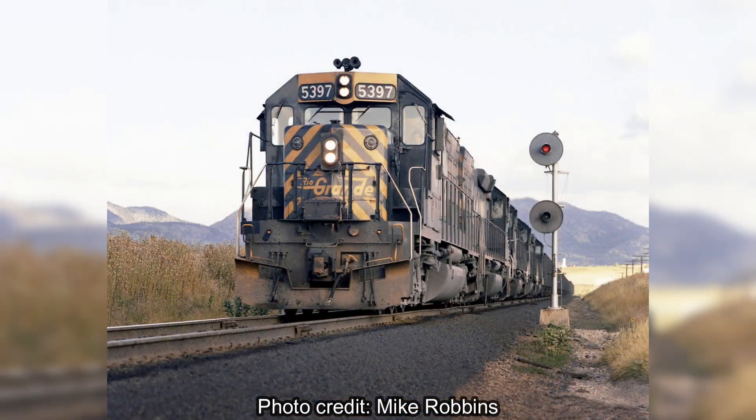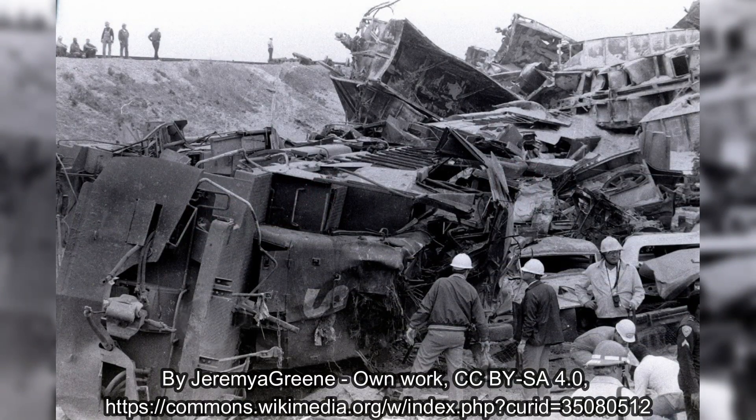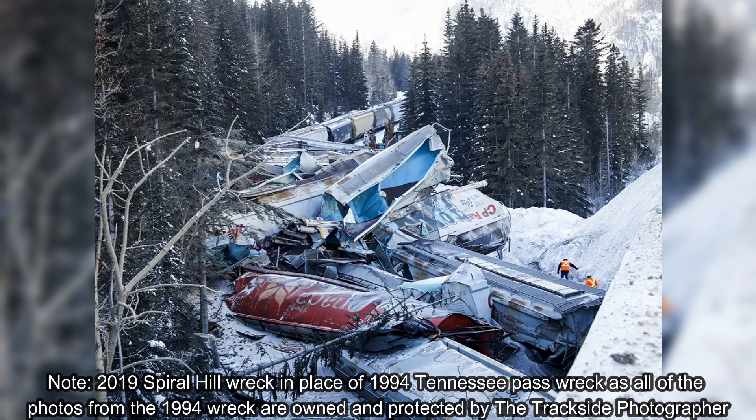The SD40T-2s didn't go their entire service lives without any wrecks. In 1989, locomotive 8278 was wrecked in the San Bernardino train disaster — the El Cajon runaway — which many would consider the beginning of the end of the Southern Pacific Railroad. Another accident happened with SD40T-2 5348, which was wrecked in a crash on Tennessee Pass in 1994.